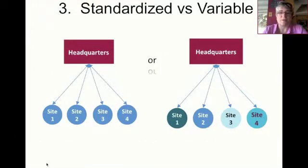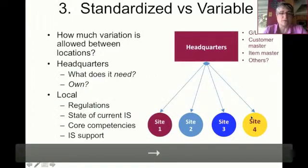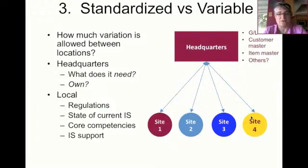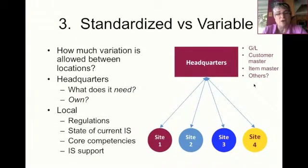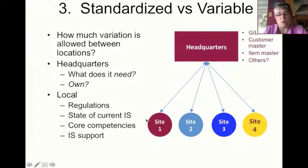The third choice organizations have to struggle with is whether they're going to implement the solution consistently throughout the organization, or whether there are going to be some variations at individual sites. The diagram on the left shows a standardized implementation — the same software at each site — versus on the right side, a variable implementation where each site has some variations. The major question becomes how much variation can be allowed between different locations. Does headquarters need information in a standard format to make better decisions? Typically, all individual sites will use the same customer master, item master, general ledger chart of accounts, and perhaps other master data.